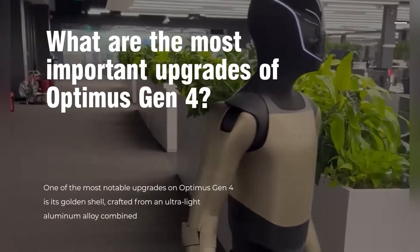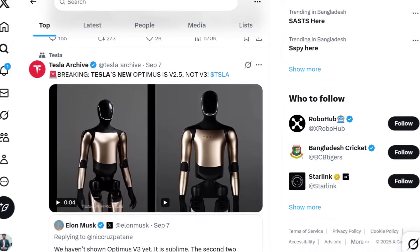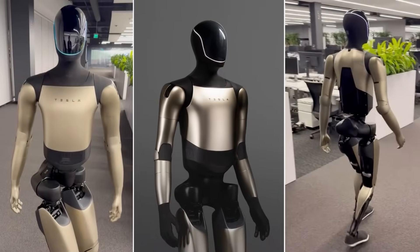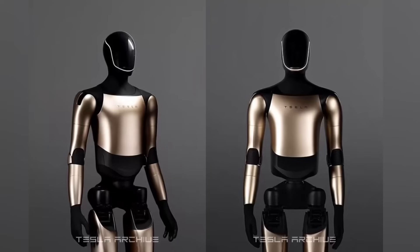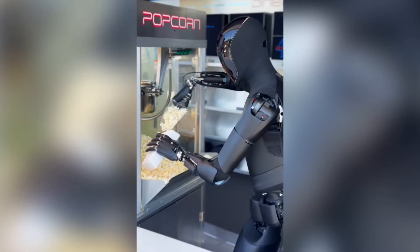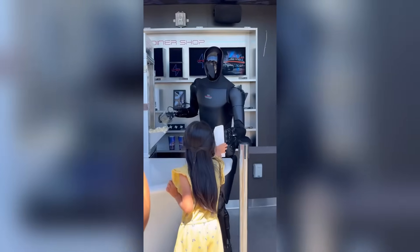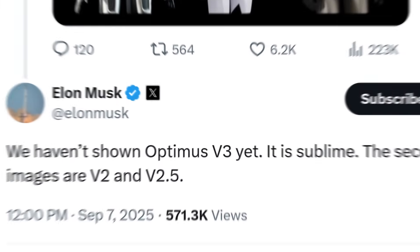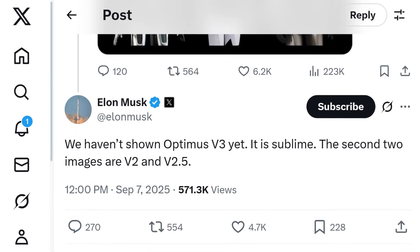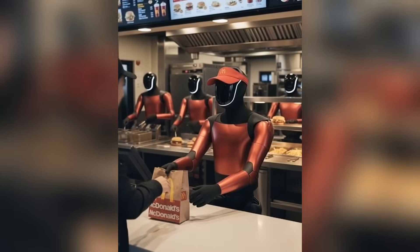Tesla has just stunned the world again, this time with Optimus. Fresh photos and videos of the humanoid robot have surfaced, and they're unlike anything we've seen before. One clip reveals Optimus gleaming in a striking golden suit, while another shows off a stealthy full-black version on display at the brand-new Tesla Diner. Elon Musk has now confirmed the golden edition is officially Optimus V2.5, the next step in Tesla's rapid-fire humanoid evolution.